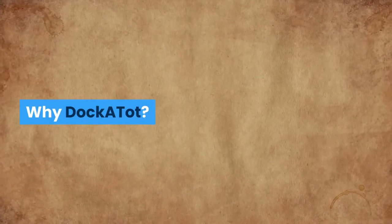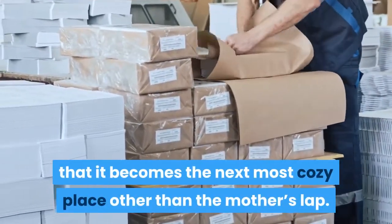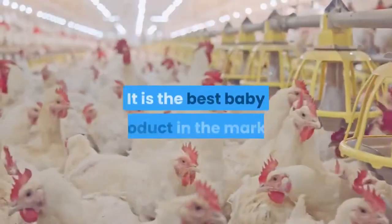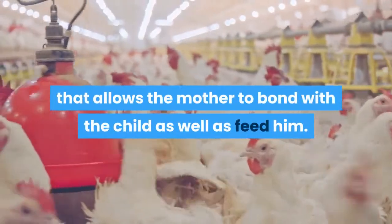Why Dockatot? The product is designed in such a way that it becomes the next most cozy place other than the mother's lap. It is the best baby product in the market that allows the mother to bond with the child as well as feed him.